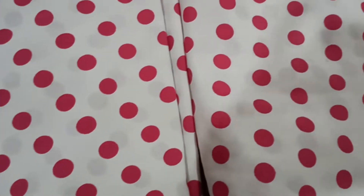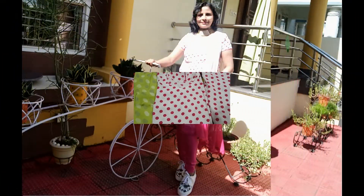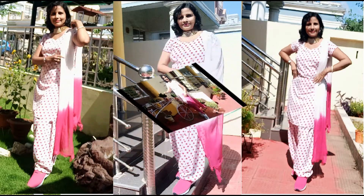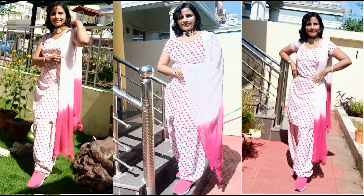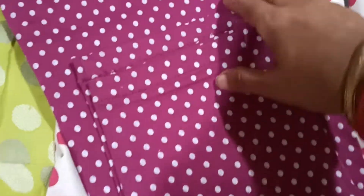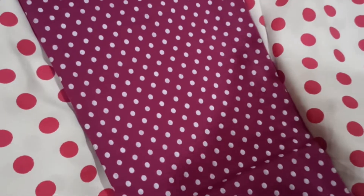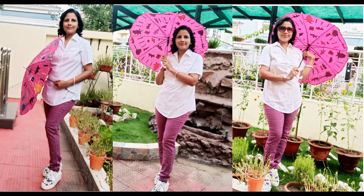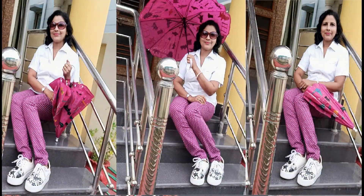Polka dots are as appropriate as raindrops and these are in trend these days. Choose some medium sized polka dots for your apparels with the same printed kurti salwar, or match it with churidar or plazo. But when you choose polka dots for your pants, then choose a bit smaller sized dotted pattern.